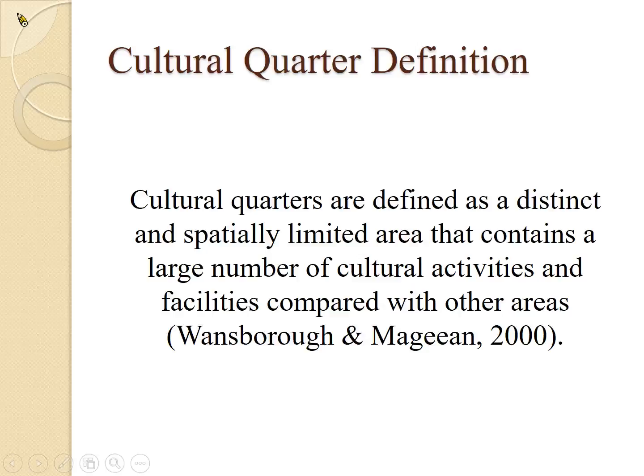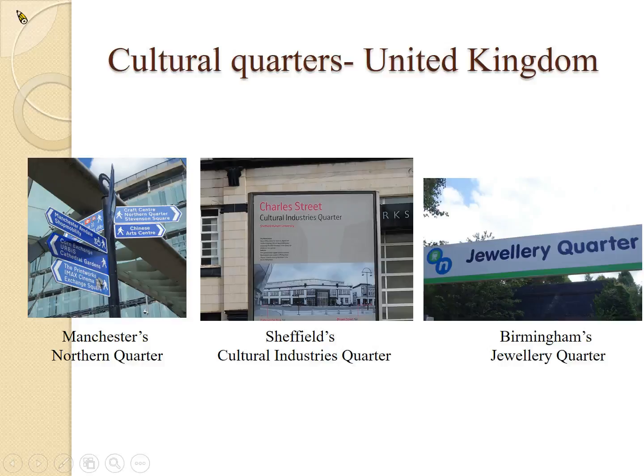Our research is a comparative research. We want to compare UK's cultural quarters with Taiwan's cultural quarters. Some of the cultural quarters we want to include in our study are Manchester's Northern Quarter, Sheffield's Cultural Industries Quarter, and Birmingham's Jewellery Quarter. These three cultural quarters are in the Midlands, South Yorkshire, or Greater Manchester area — areas that used to be a bit run down, but through government intervention and local community support, they have turned themselves around and become very popular, very prosperous areas.